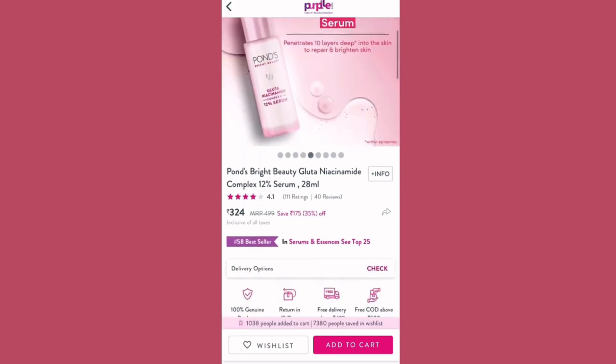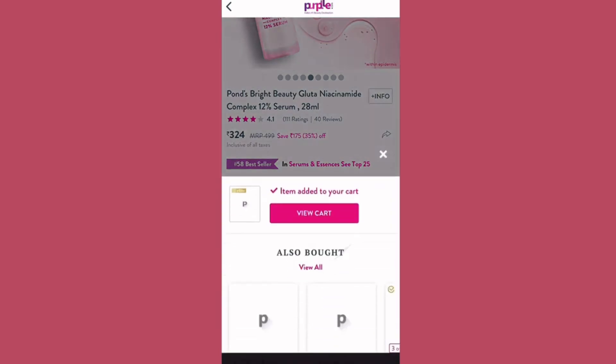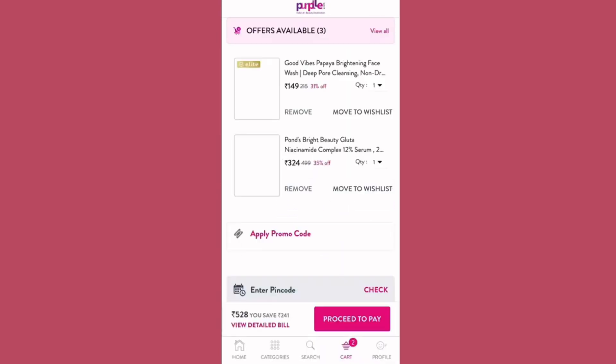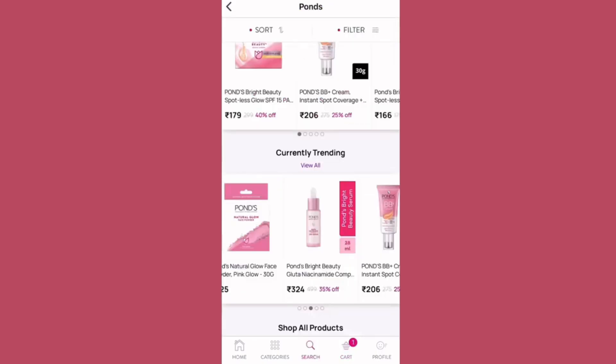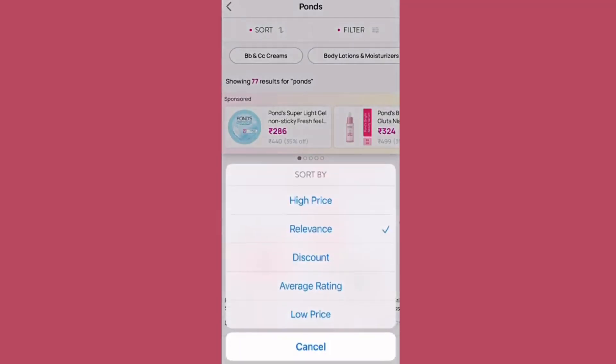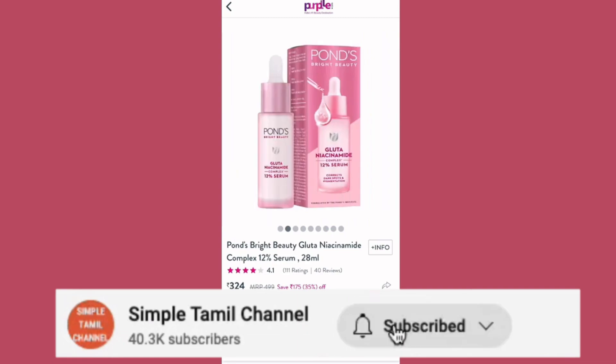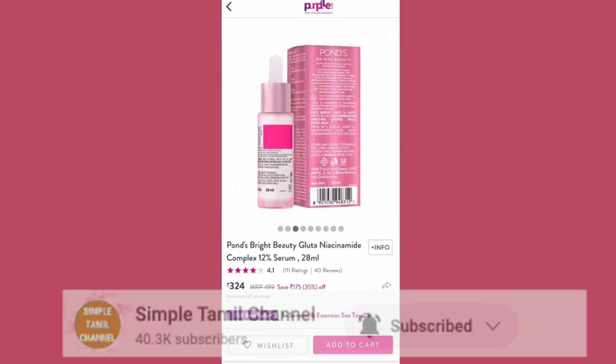This is a new launch and I tried it. You can see product pictures on the page. You can also see reviews and ratings for the product. The rating is 4.1, which is okay. If you want to add it to your cart, click the pink color button.